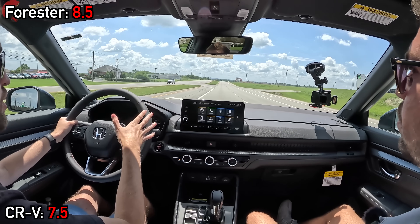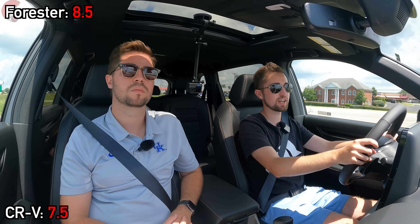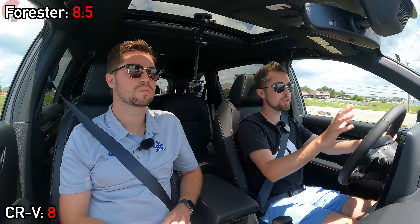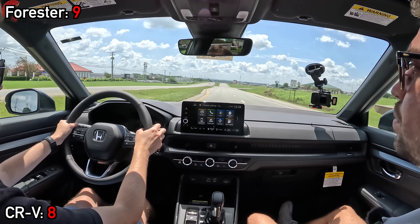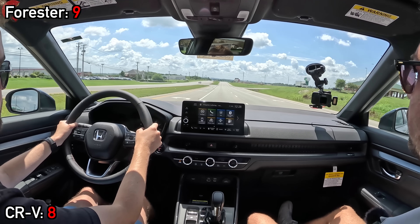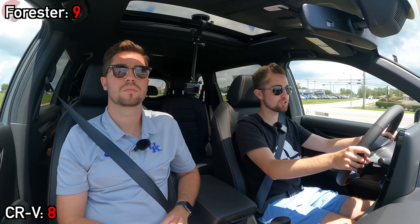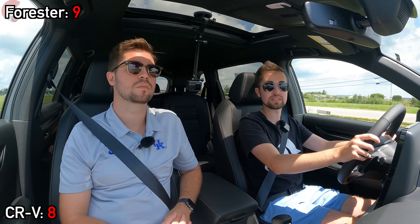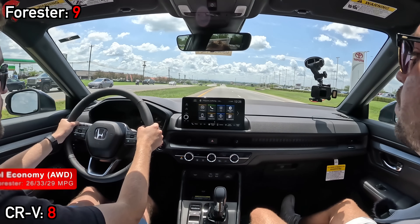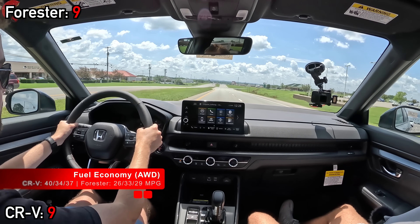Neither model is designed to be sporty per se, but Honda bakes in more emphasis there. The CRV exhibits nice body control and steering that is fast, accurate, and not too light. The Forester, by contrast, has more baked-in off-road capabilities aided by things like X-Mode. The CRV remains one of the better steering setups in the segment with immediate on-center response. The big payoff of the hybrid is fuel economy — despite more power and torque, the CRV hybrid achieves eight miles per gallon combined better fuel economy.